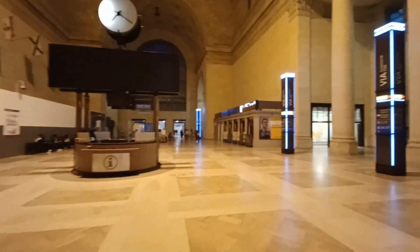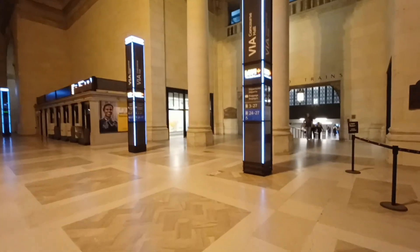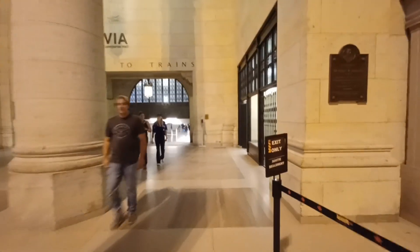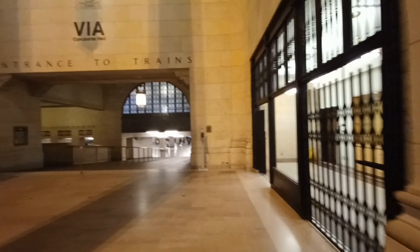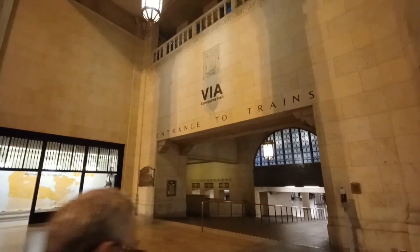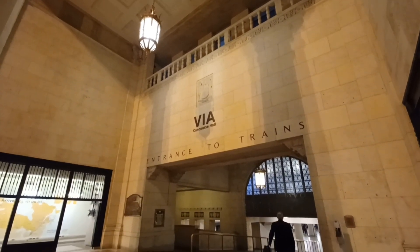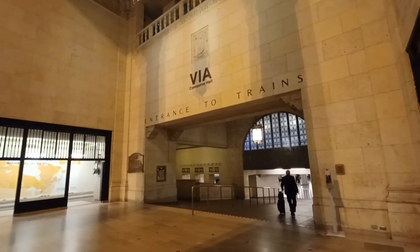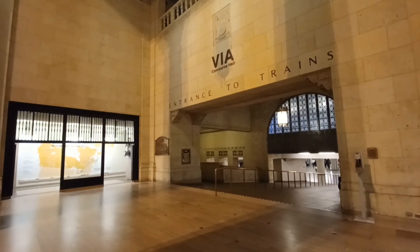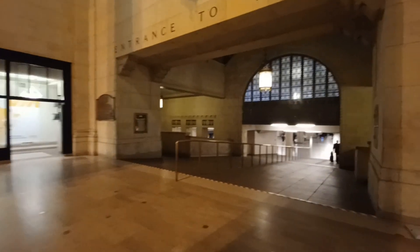Union Station has 300,000 people travelling through it every day. This is one of the older historical parts of Union Station, and it was declared a National Historic Site back in 1975 by Parks Canada.